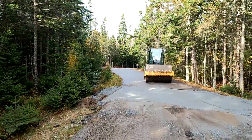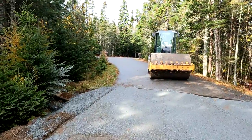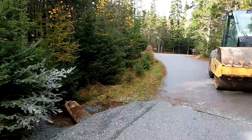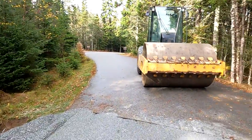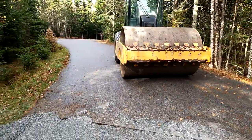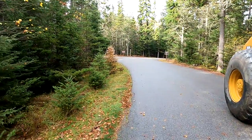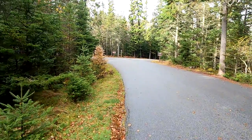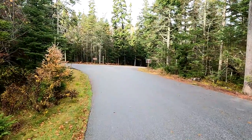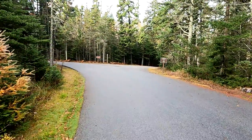As we approach B-Loop, there's this roller sitting here and they clearly have dug a trench across the road. It looks like they put in a new culvert and they'll probably be paving this soon. They must have had some issues with water over the road — maybe the old culvert collapsed. They're clearly doing a fair amount of road work in here right now.